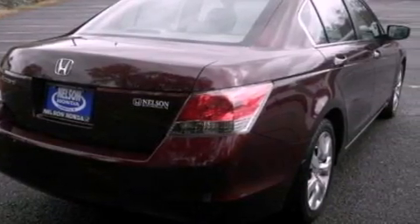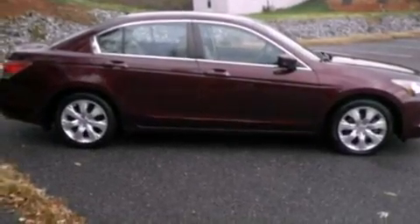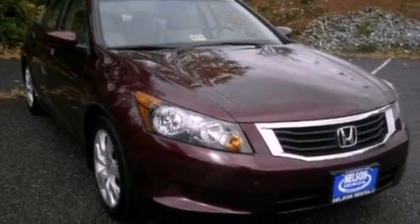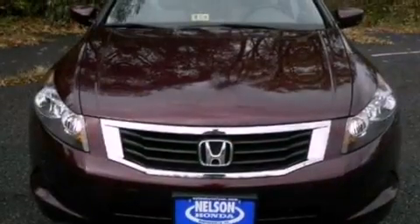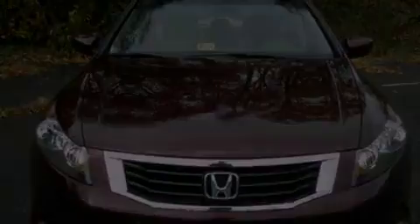The following features are also included: air conditioning with automatic climate control, cruise control, an auto-dimming rearview mirror, a seven-speaker audio system, leather seats, a security system, privacy glass, dusk-sensing headlights, and external temperature display.